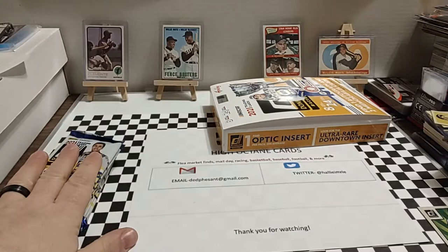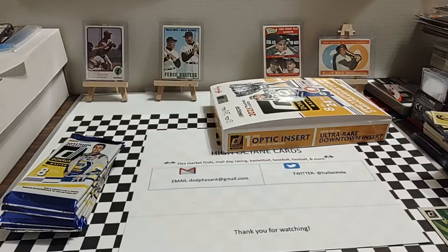Welcome back everyone. Hope your Thursday's going good. Today we're going to go ahead and open up the next six packs in the 2021 Donruss Hobby Box.